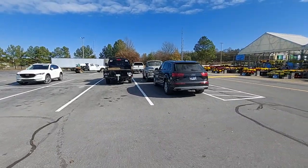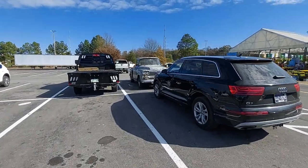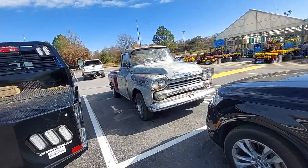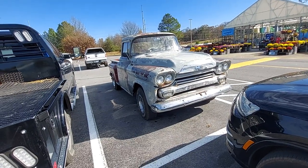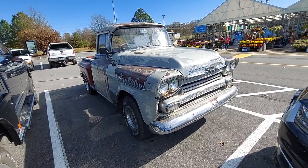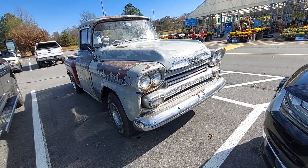Hey guys, I'm at our local Lowe's store and I'm looking at this 1958 or '59 Chevy truck. It's my first time to see it — I can't find the fella that owns it, so I'm not going to get the tag number or anything. But I'm just amazed. I've always liked these old trucks; I've always had '57s myself, never had a '58 or '59, so I just thought I'd show y'all this one.